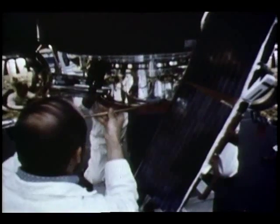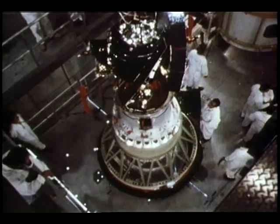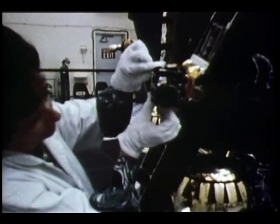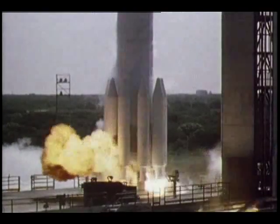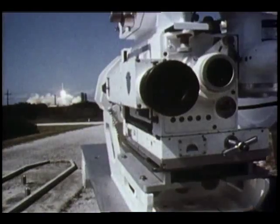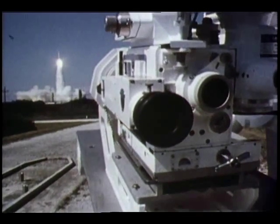Technicians work around the Radio Astronomy Explorer satellite at the Kennedy Space Center. Its job is to explore the sources of low-frequency radio noise in our galaxy and beyond. Launched into orbit around the Moon, it is expected to provide astronomers with a better picture of extraterrestrial radio signals.